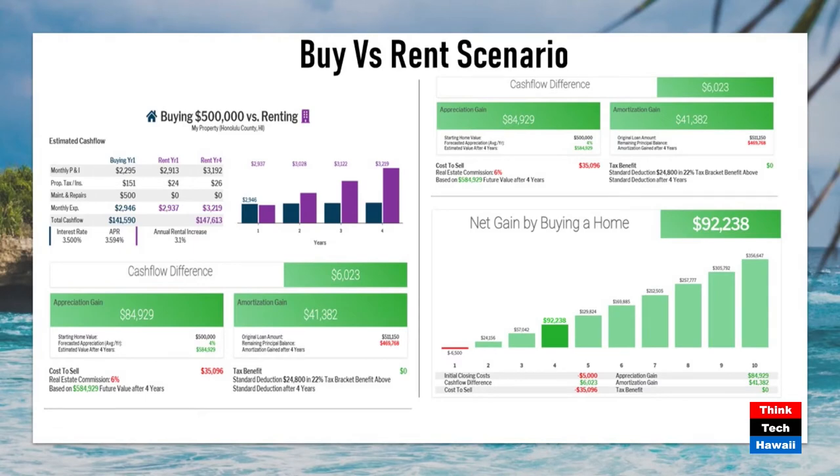The bigger reason to buy is you get nothing when you leave after renting, but if you buy, especially in Hawaii — because Hawaii is all about appreciation — using a very conservative 4% annual appreciation over a four-year period, you should have about $84,000 in appreciation. You're also amortizing that loan, building savings. On four-year orders, your net gain when you account for commission when you sell will be about $92,000. What do you get if you're renting when you leave? Zero.